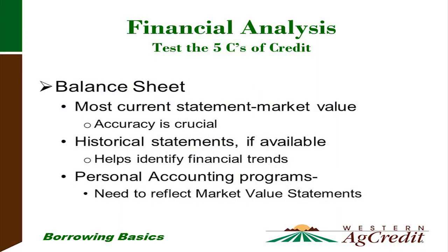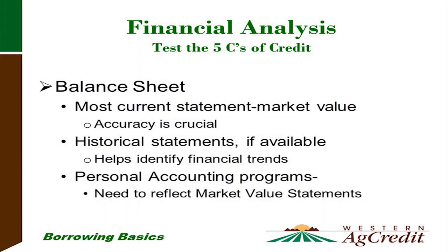You recently saw a presentation on the five C's of credit, so I'll recap the balance sheet. We will prepare a balance sheet with you and go over the most current statement — its values must be based on market values. We just came off strong commodity pricing, so we need current market pricing, which is actually lower than before. Historical statements, if available, help us understand how you did through the rise and fall of commodity pricing. We do accept personal accounting programs like Peachtree, Quicken, and QuickBooks, but we still need them set at market value.